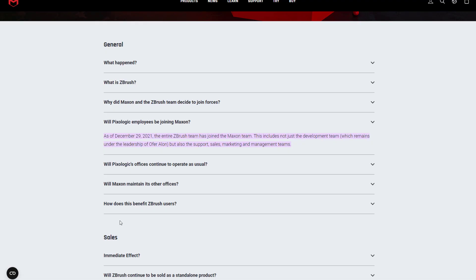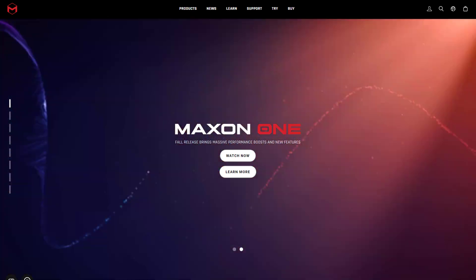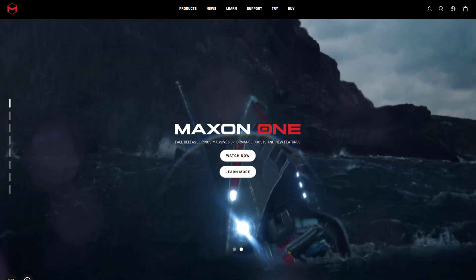Then sometime in 2021, the folks at Pixologic announced that they were joining Maxon. This had mixed reactions across the board, as long-time users of ZBrush were more comfortable with Pixologic just being Pixologic than being in the hands of Maxon — owners of Cinema 4D, Redshift, the Red Giant suite, and Forger — who had their own plans upon purchasing Pixologic.